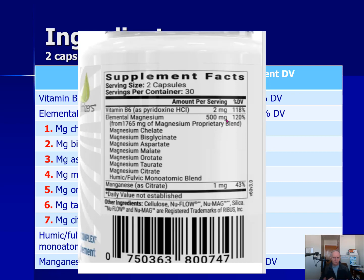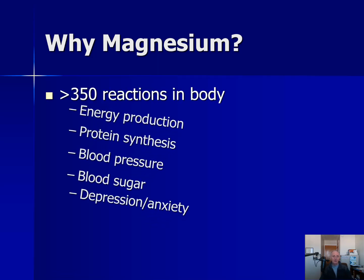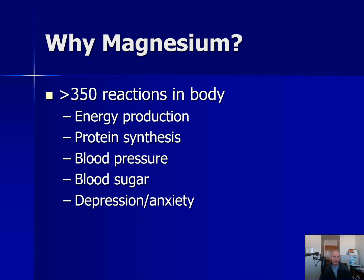So why is magnesium important? There are over 350 different enzymatic reactions in the human body that actually need magnesium to function properly. You need magnesium to make ATP energy — our ultimate energy molecule. You need it to make proteins and nucleic acids like DNA and RNA. You need it to transfer methyl groups around the cells, which switches genes on and off. Magnesium also lowers blood sugar, lowers blood pressure, and there is even some research on depression and anxiety.